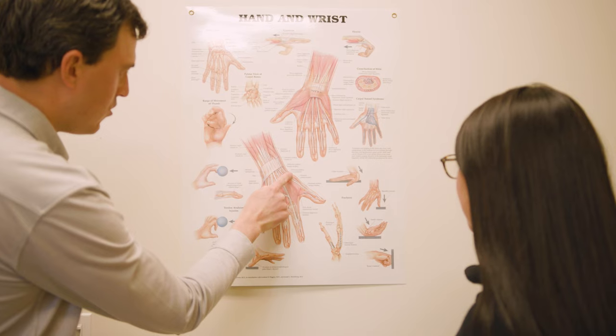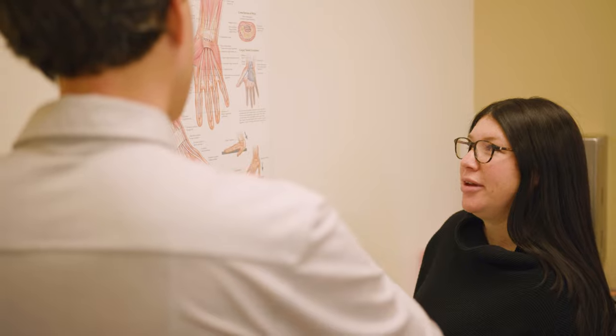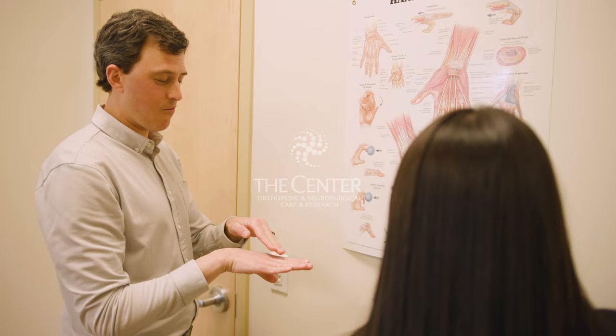It's a good time to see a hand surgeon when thumb arthritis really starts affecting your day-to-day life. If it's an occasional soreness that gets better after some rest or some ice, that's fine. But when it starts being an everyday problem, especially when you're doing the things that you need to be doing, then it's a good time to seek treatment.